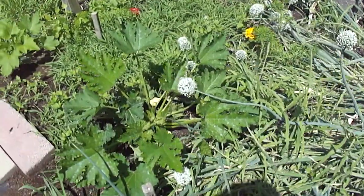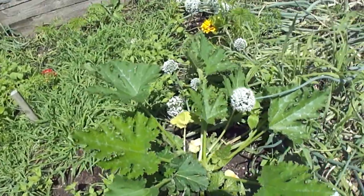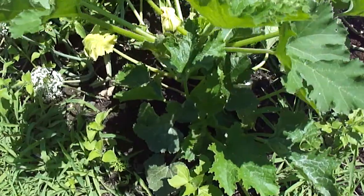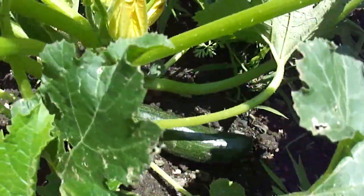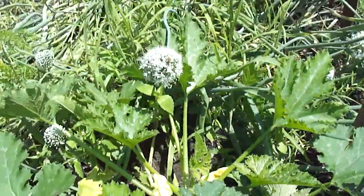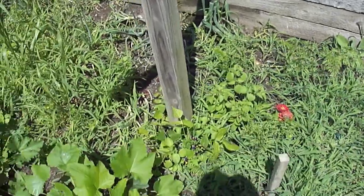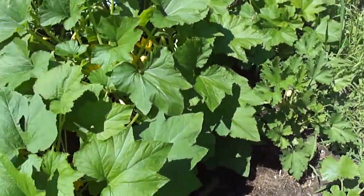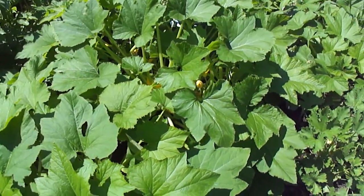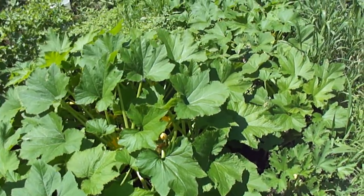Here's my first zucchinis coming out. Zucchinis are taking a long time to get going this year for some reason, but there it is — proof of the pudding right there. The summer squash is going nuts and we've had summer squash every night. Tastes beautiful.